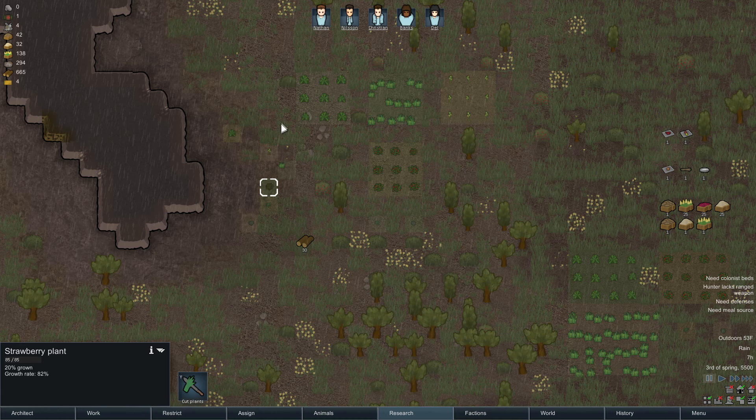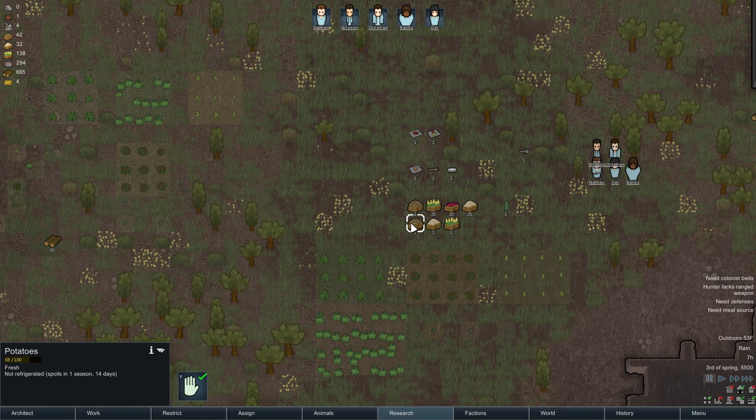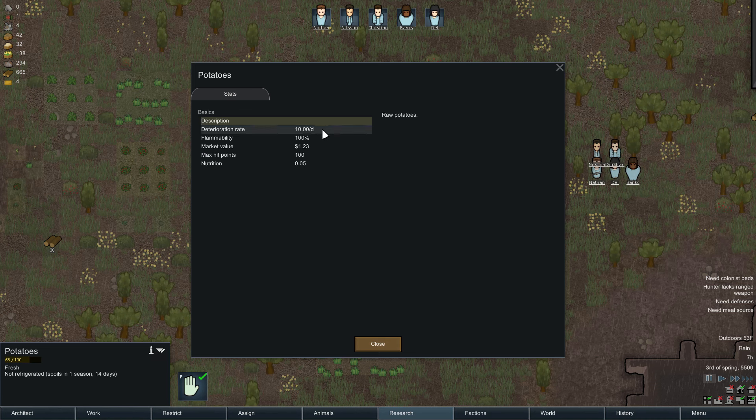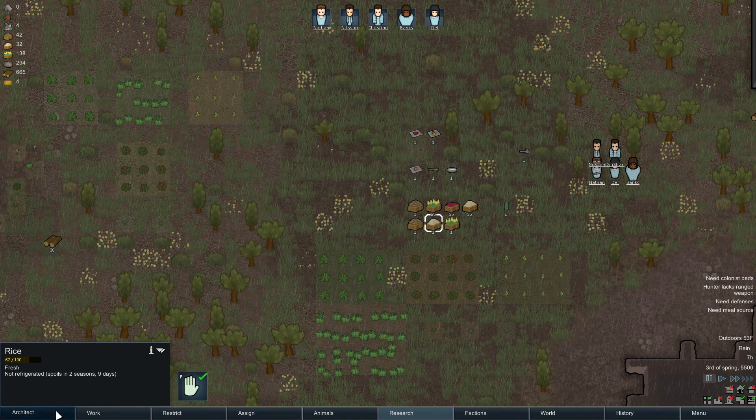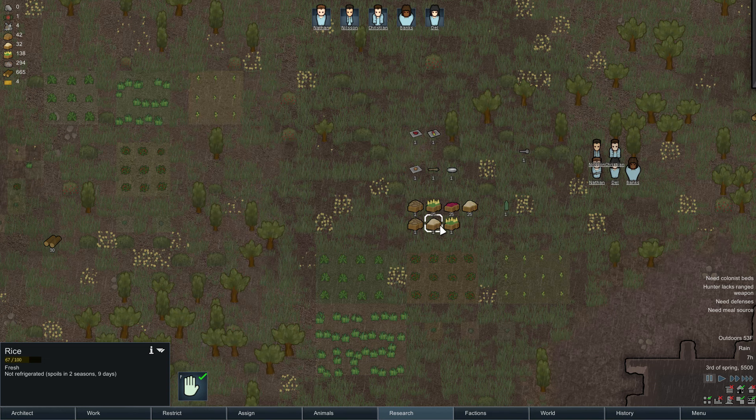However, there's something to note. Don't ever eat your fruits and vegetables raw in RimWorld if you can avoid it. The reason why is because when one of these items is harvested and you go to the informational area, you can see that the nutrition is .05. Recognize it's like this for all of the items — it's always going to be .05 for a singular piece of potatoes, rice, corn, or berries.